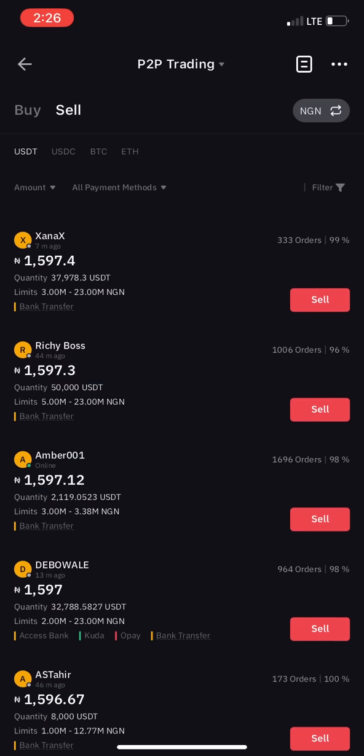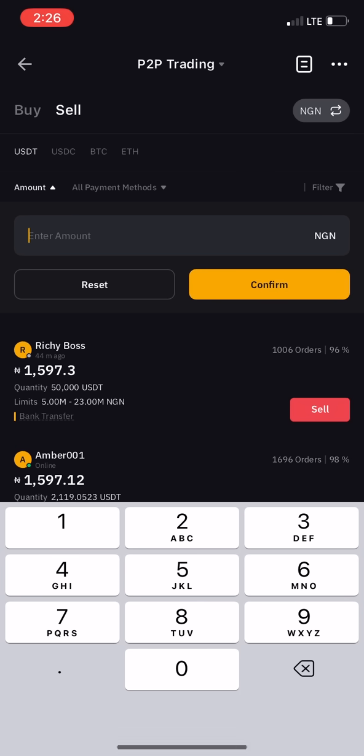Click on the amount field and enter your amount. One dollar is about 1,500 to 1,600 naira. The rate is fluctuating right now because many people are selling their USDT, which causes it to lose value. If it drops too much to around 1,570, I'd advise you to hold on until it appreciates back to 1,595 or 1,600. Enter your amount — if it's around 30,000 naira — and click confirm.